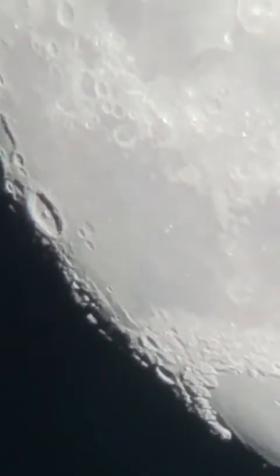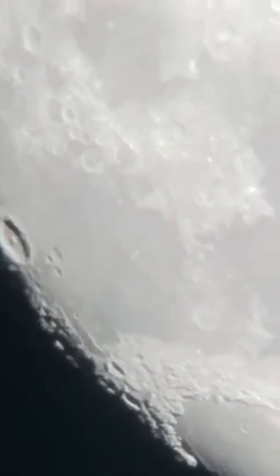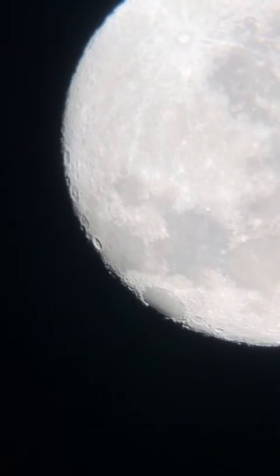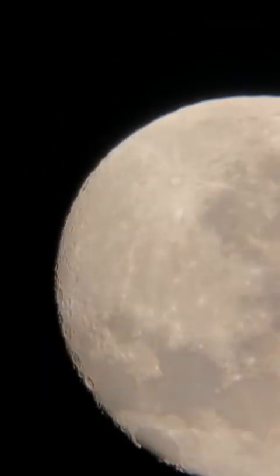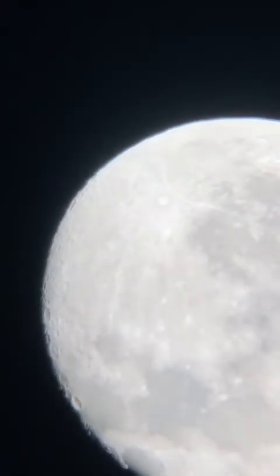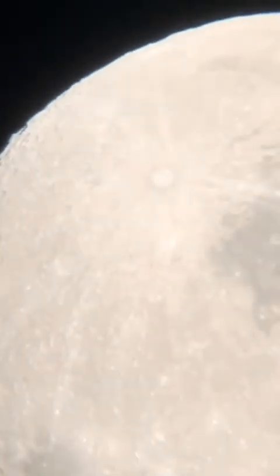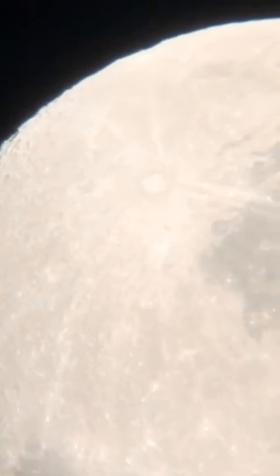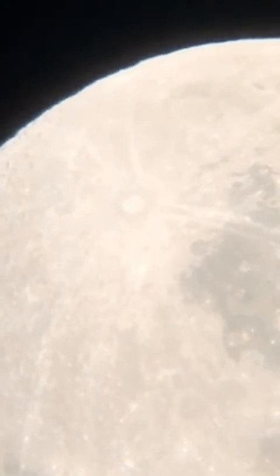Whoa, check out that crater right there to the left. There's a lot of detail on the surface there. That's so cool. Check out Tycho Crater up here — nice and bright. Look at that crater up there to the upper left. You can see the white rays shooting off left and right. That's so cool. I love that crater.